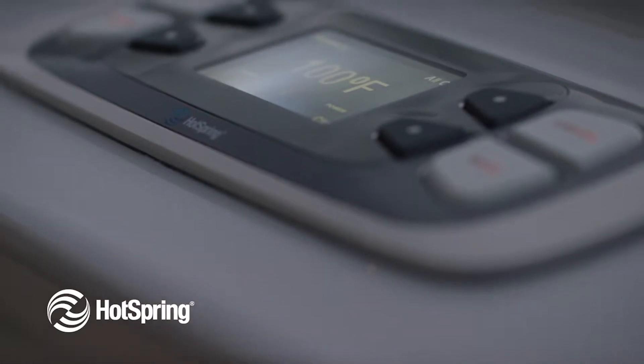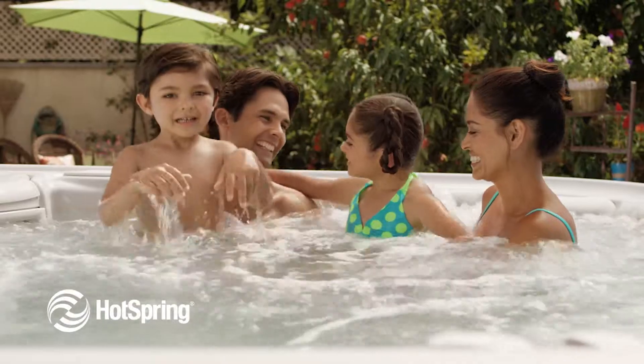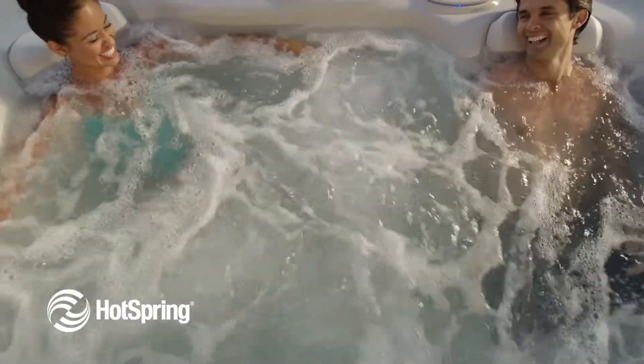The CoolZone option is professionally installed and easily operated through your hot tub's control panel. CoolZone is perfect for families that live in hot climates, or for those who just want to escape the heat of summer.